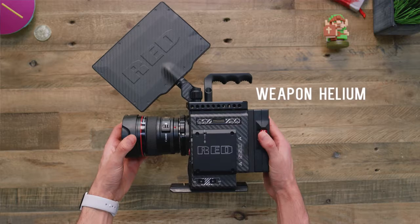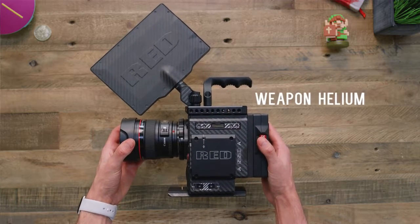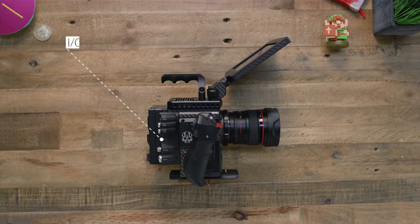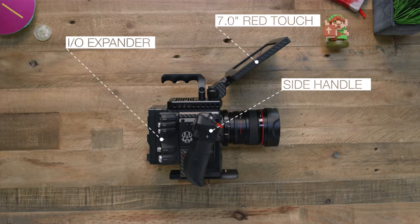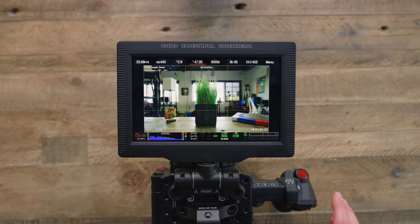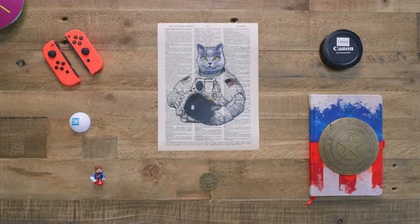First up is the Red Weapon Helium. In terms of camera tech, this is at the forefront of badassery. The camera itself is a beautiful carbon fiber modular body that allows it to be not only lightweight but also extremely adaptable to pretty much any shooting situation. The wow factor is that it shoots in 8K resolution. Someone's gonna say that is overkill — why do you need so many pixels? But it's actually less about outputting a video in 8K, which is still awesome, and more about the flexibility you get in post.